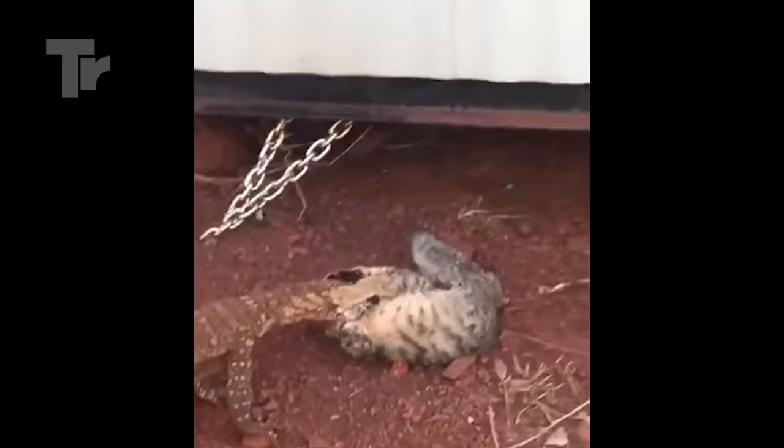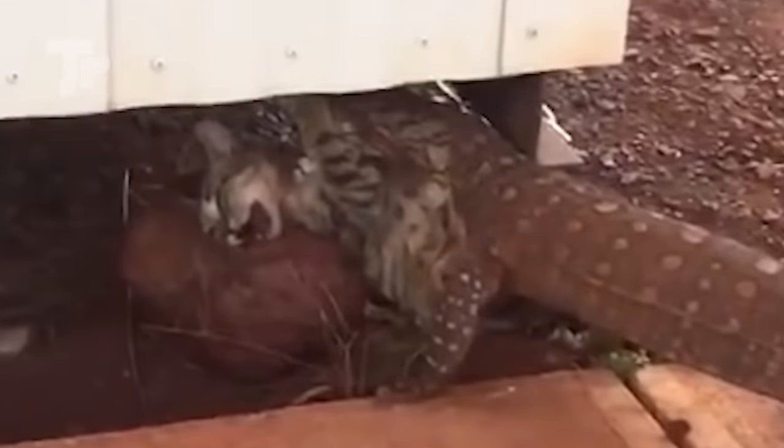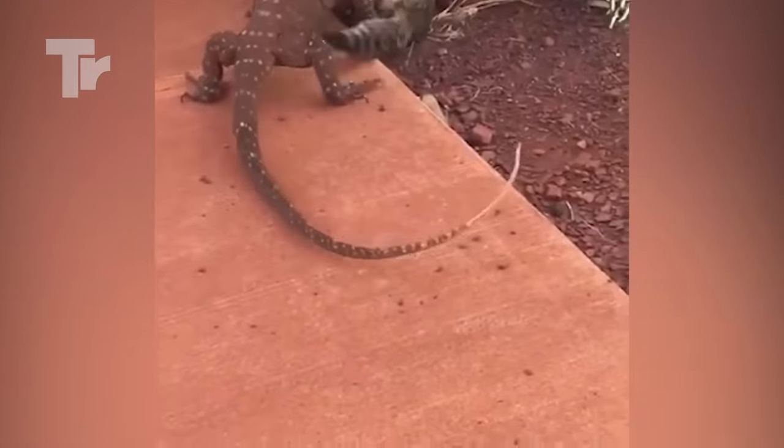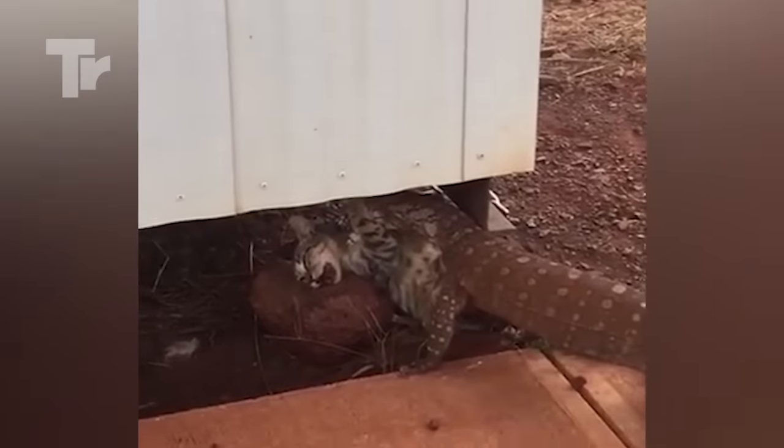Monitor lizards killing cats are nothing new, and if they can eat snakes, what's to prevent them from eating cats too? As you can see, the hungry lizard is showing the cat no mercy at all. It bit the cat's head and completely paralyzed it, and it won't take long before it starts digesting it.